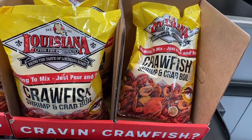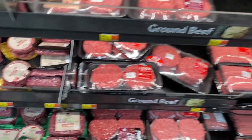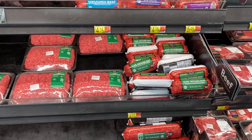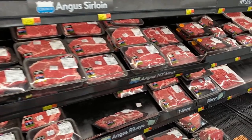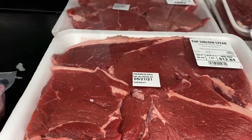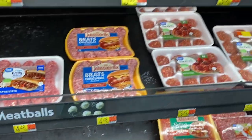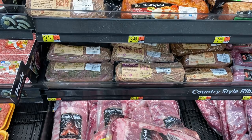Fish boil seasoning — again, very Southern. Lots of beef, lots and lots of beef. Let's see if we can find any lamb. Lots of kinds of steak. Some breakfast sausages and meatballs. And that's the end of the beef — now we're in pork.